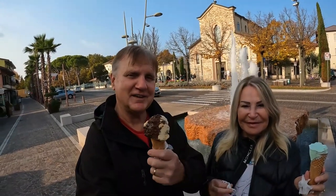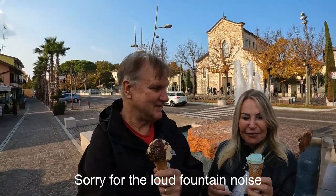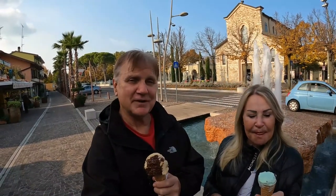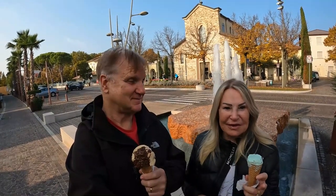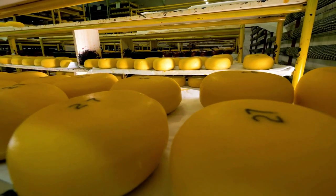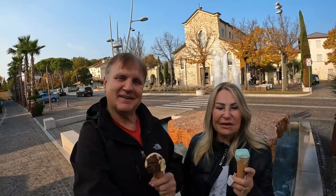Top it off with a gelato — yes, a nice Italian gelato. Magnifico! Gelato is the best. I'm already halfway through mine! Anyway, we are on our way to Parma but we're going to stop in a little town at a hotel and just relax for the night. Parma is where they have all the Parmesan cheese, and she loves Parmesan cheese — it's her favorite.